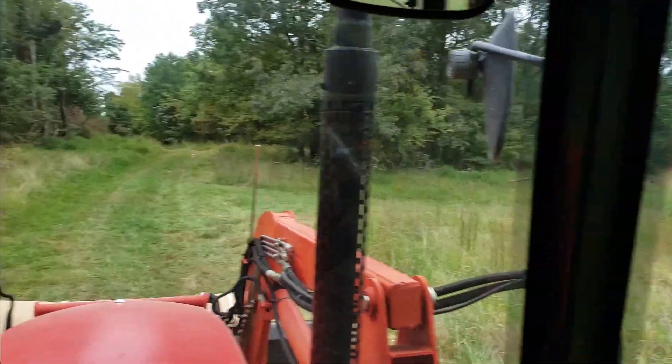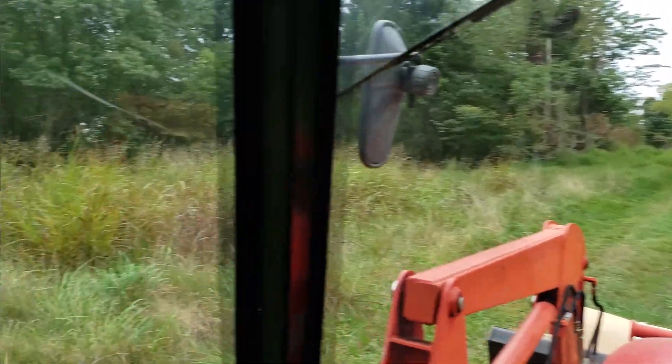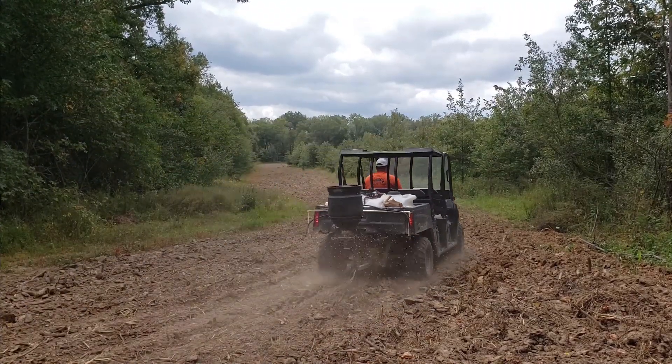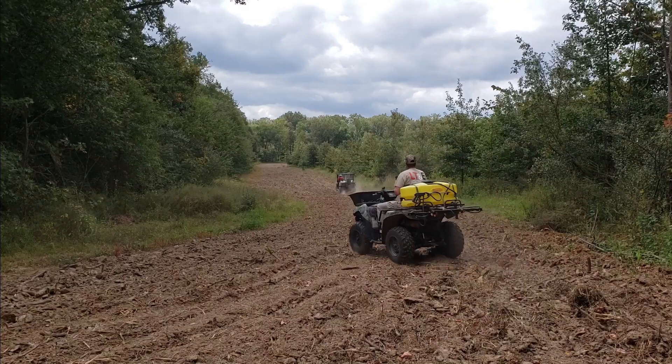Let's get this show on the road. It's nice to be back out here again. It's only a day trip because I've got to help with a food plot tomorrow with Curtis on that 53-acre parcel — get that thing finally planted.